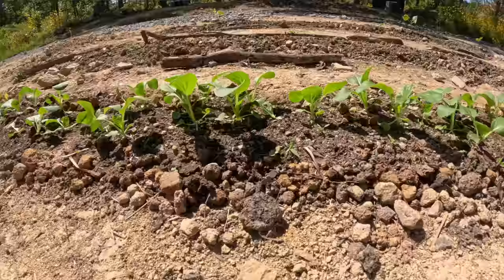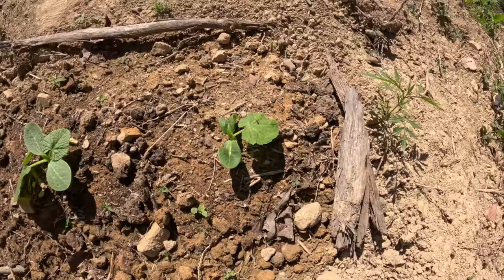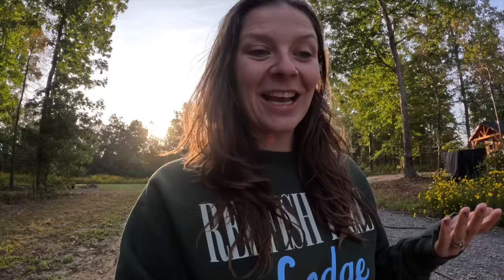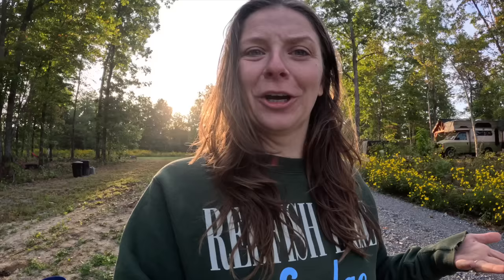For our fall garden we have a bunch of different things going: green beans, beets, bok choy — which is probably doing the best out of all of our stuff — some spinach, some herbs, and different types of squashes. So we actually have a decent-sized little garden going for only being here two months now, which is pretty exciting. These are actually seeds that we had from when we lived in a house about four years ago, so we're kind of seeing if they're still good or expired.